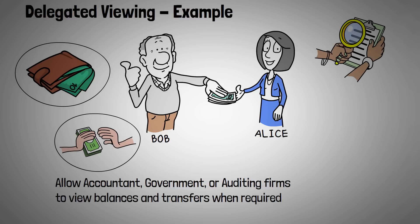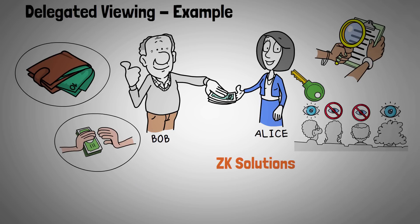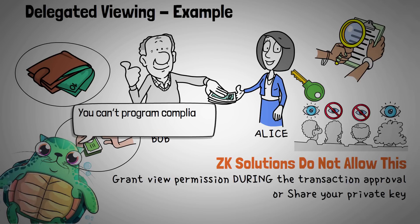Using FHE to hide the transaction amount on the blockchain, Alice and Bob can selectively share who and when their balances and transactions can be revealed to — and this is the most important part — without needing to share their private keys or viewing keys, in the context of ZK payments. ZK solutions do not allow this; if you wanted to share your private transactions in the same manner, you'd have to either grant viewing permission during the transaction approval or share your private key. With ZK technology, the rigidity of the viewing system makes it difficult to program compliance, meaning features like future decryption at will are limited, and you also can revoke access.